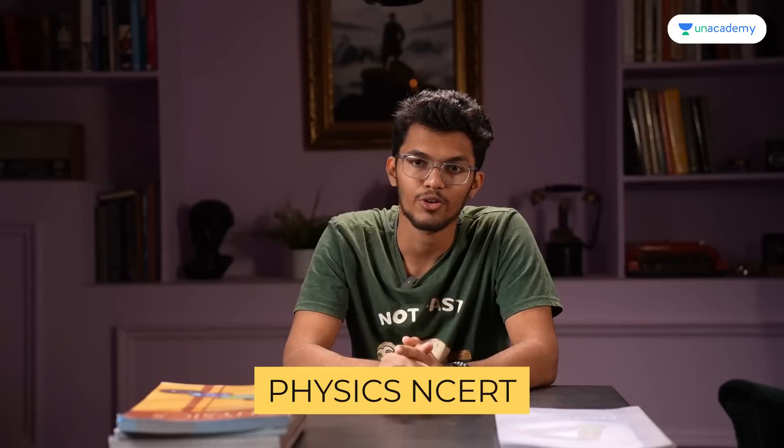Hello everyone, my name is Brinal Kuteri. I joined AIR1 in NEET UG 2021, and in this video I want to talk about your most important resource during your NEET UG preparation journey — the one you should refer to most frequently and be as thorough with as humanly possible. So if you haven't guessed already, I'm talking about NCERT. In this video I'll talk about NCERT physics and how to deal with it.